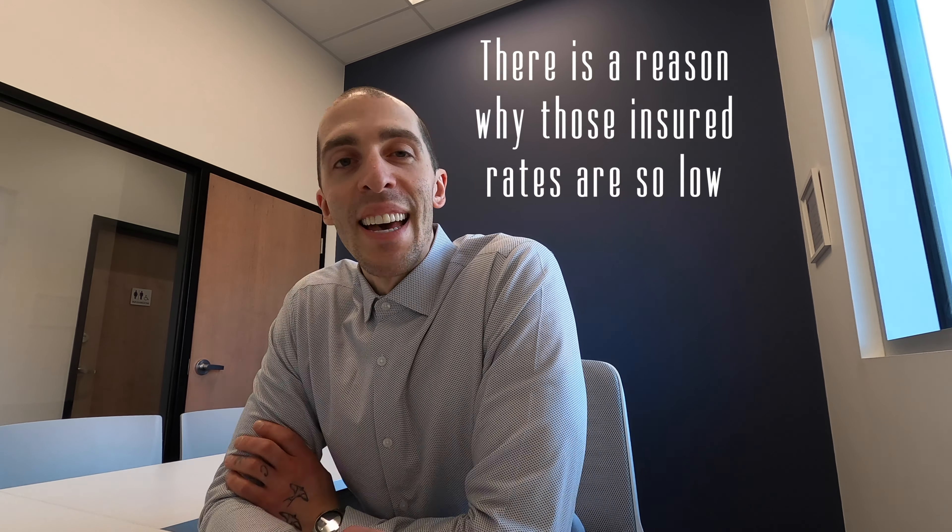That low insured rate comes with an insurance premium, and that premium gets added to your mortgage — so you're starting with a higher mortgage.